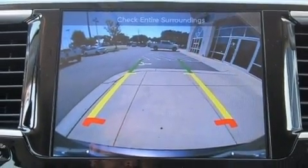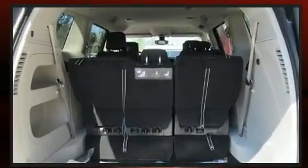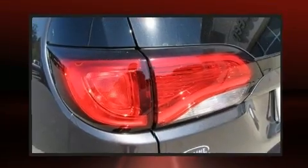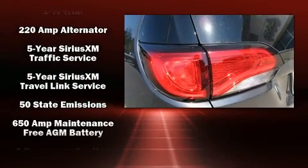Storage solutions are integrated throughout the interior, demonstrating thoughtful attention to detail. Rear passengers enjoy the seat heating functionality, keeping them warm during the winter months.